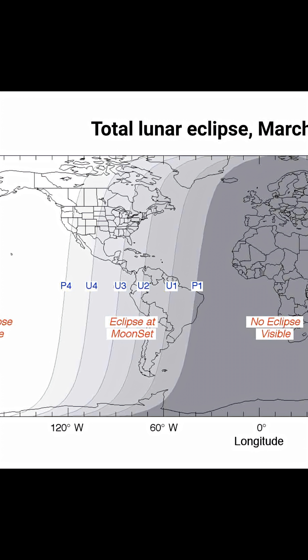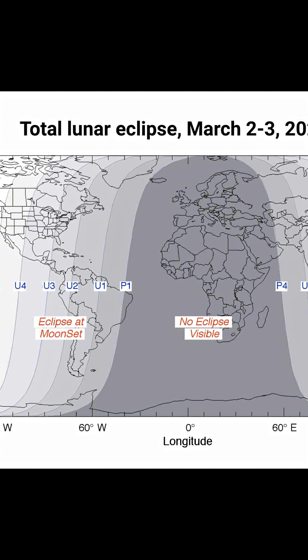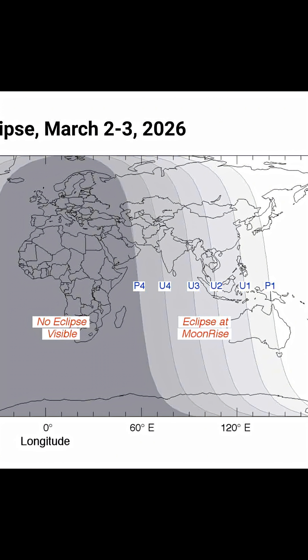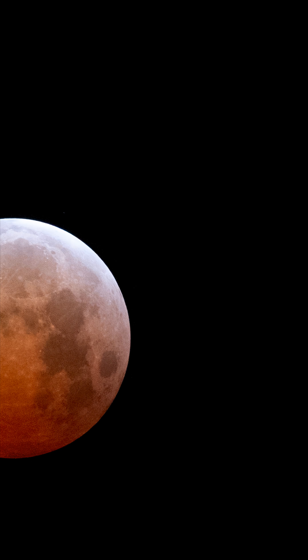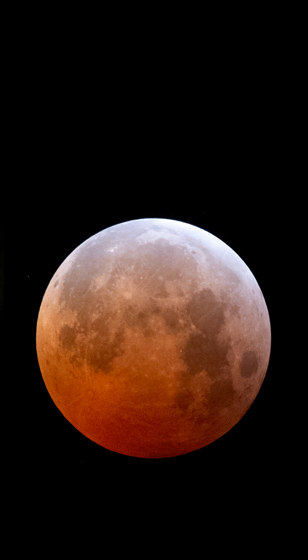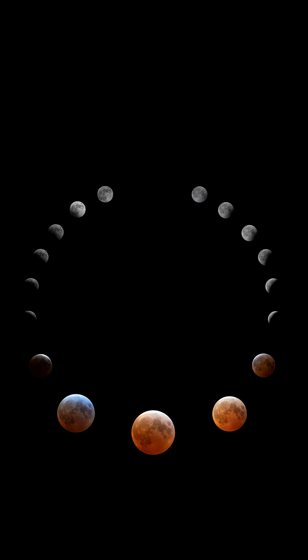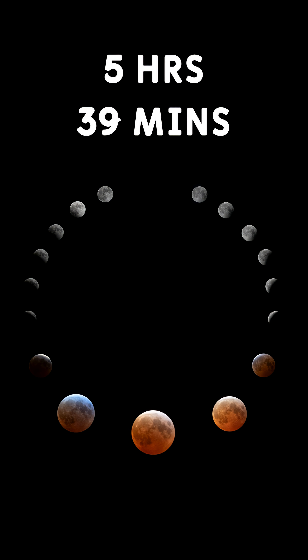This particular eclipse begins at 8:44 universal time, with a partial phase starting at 9:50 universal time, and totality beginning at 11:04 universal time. The total phase, when the moon is fully inside Earth's shadow, is going to last around 58 minutes and 19 seconds. The full eclipse, from the start of the penumbral phase to the end, spans roughly 5 hours and 39 minutes.